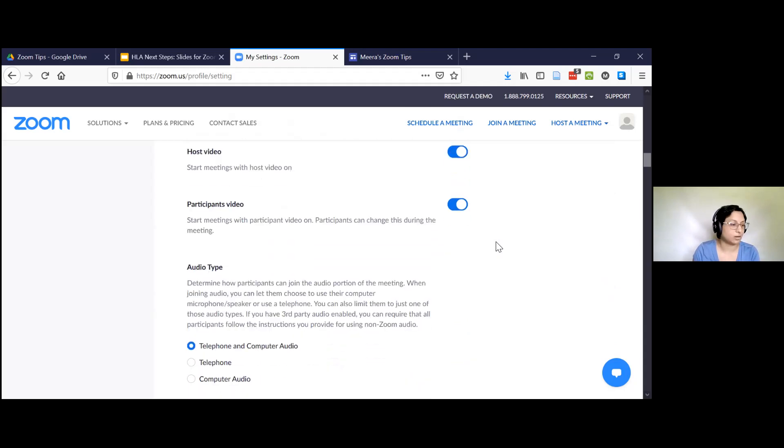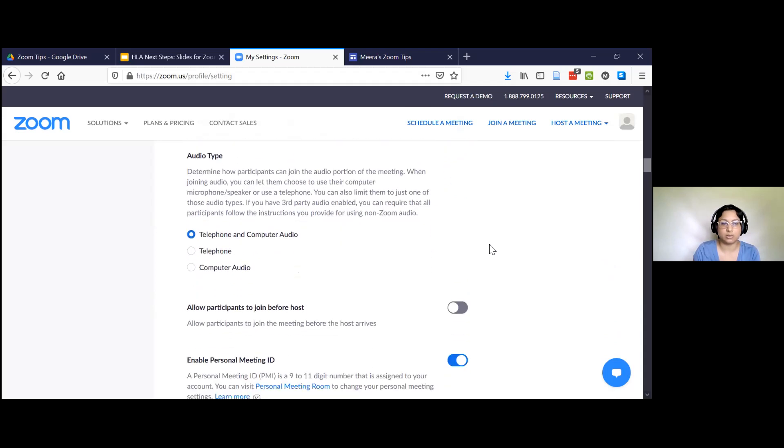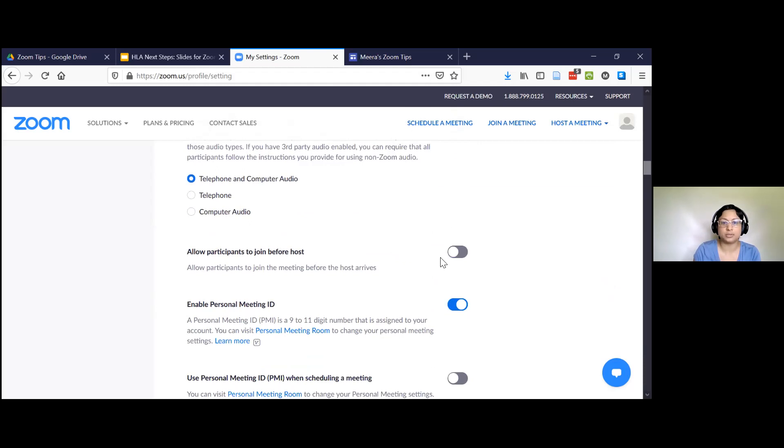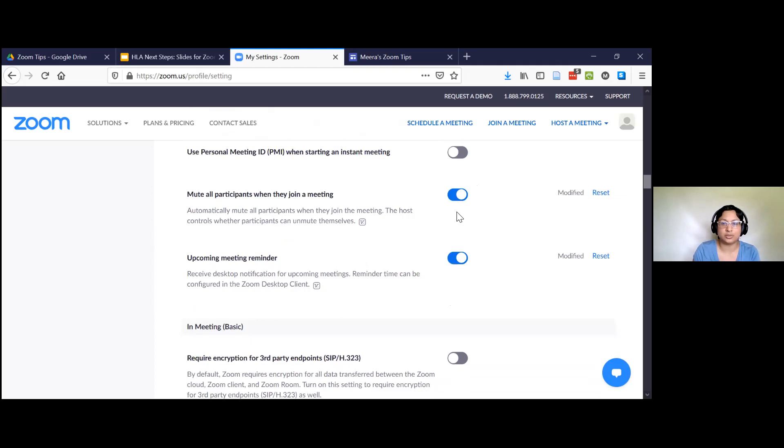I'm going to skim down to the settings I think are valuable. Turning off 'allow participants to join before host' is really good, because otherwise people can start the meeting without you and then they become the host. Unless you're in a tight-knit team meeting all the time, I would leave this off. Enabling 'mute all participants when they join' prevents people from coming in with their audio on already — it's so surprising that this isn't the default, but it's really, really helpful.